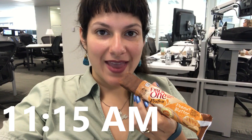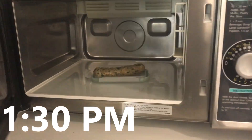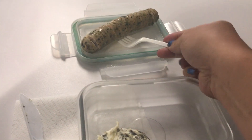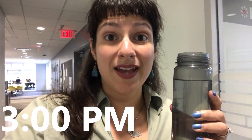Resisting temptation at work every day. Starting my second bottle of water — time for lunch.